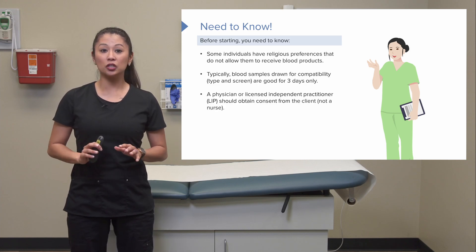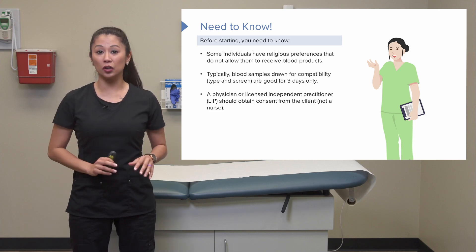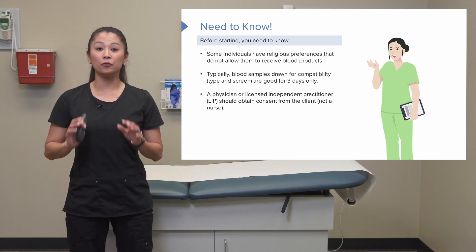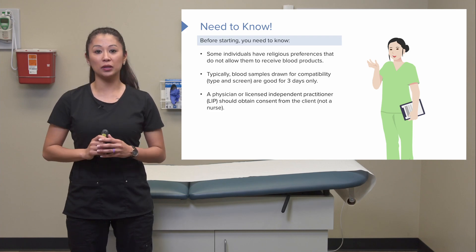A physician or healthcare provider must consent the client — not the nurse. They have to give the patient the full scope of the risks and benefits of transfusion of blood products.